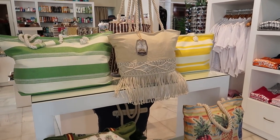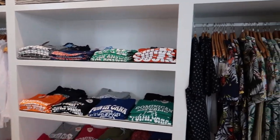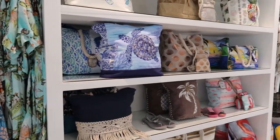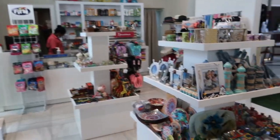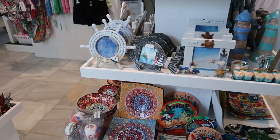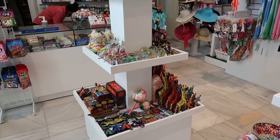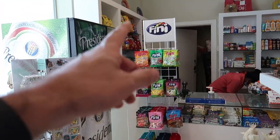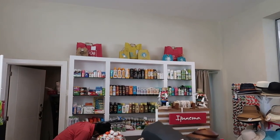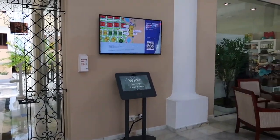There's a shop here — they have similar things to what was on the cart by the pool: beach bags, t-shirts, souvenirs, shirts, dresses, hats, more beach bags, picture frames, dishes, baseballs, coffee mugs, little animal carvings, snacks, and any medications or sunscreens you may have forgotten on your trip.